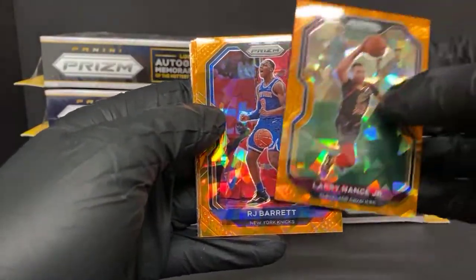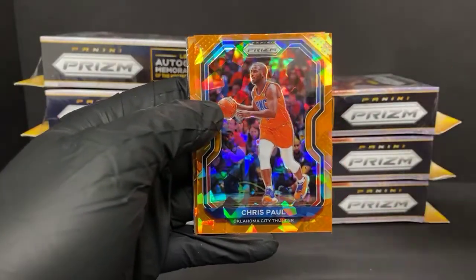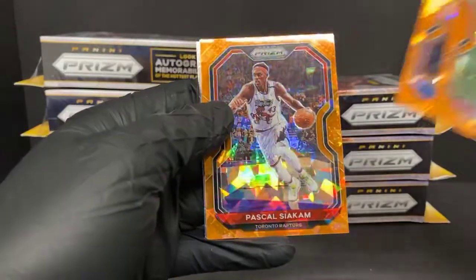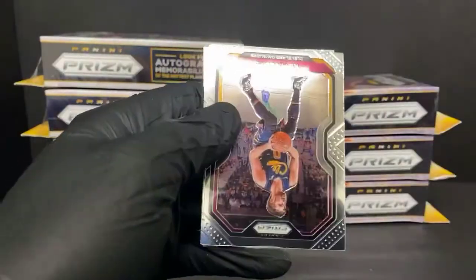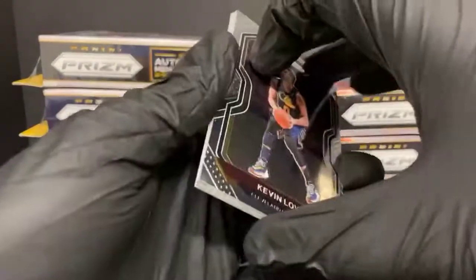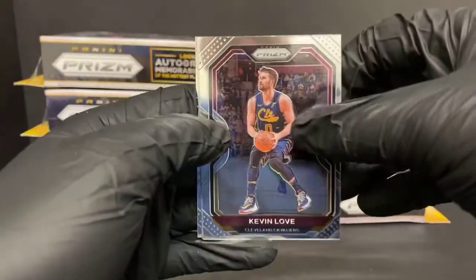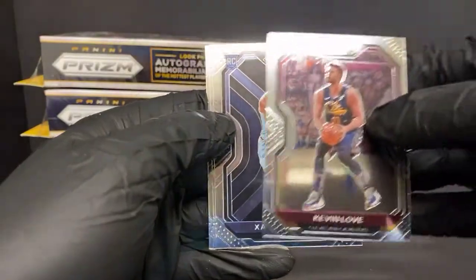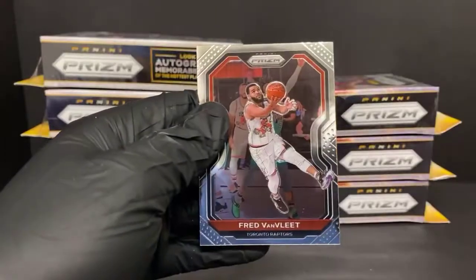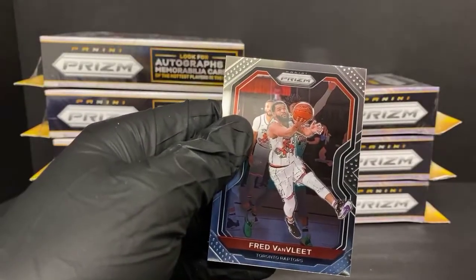We got our orange ice - let's see what we got. Larry Nance, a nice RJ Barrett second year card, Chris Paul for the Thunder - a little bit outdated - Pascal Siakam for the Raptors. I swear they printed this stuff before Christmas. Got Kevin Love, Xavier Tillman rookie for the Grizzlies, Peyton Pritchard for the Celtics, and Fred Van Vleet to wrap it up.